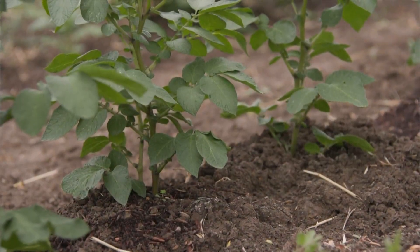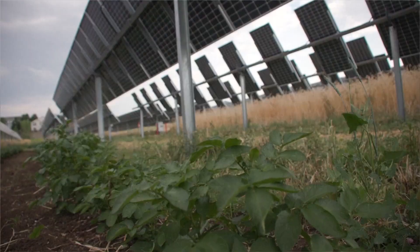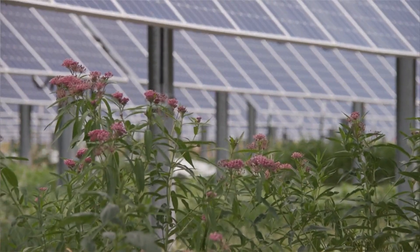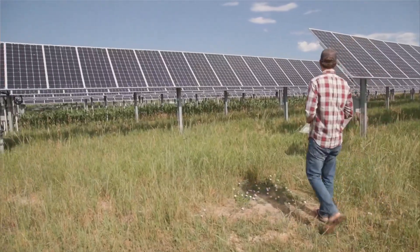Shade and power aren't the only benefits of agrivoltaics. The solar panels can also save water by keeping the ground cool and lowering evaporation. They protect crops from hail and from spring frost. The underside of the panels bounces escaping heat back down to the ground.